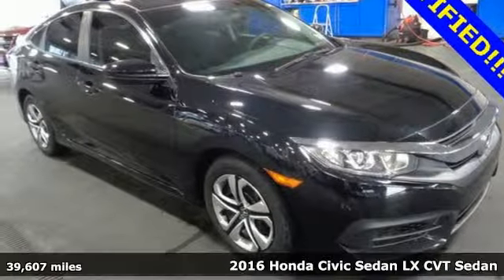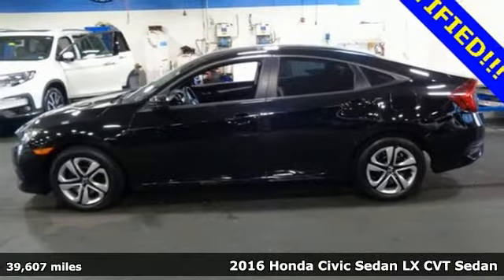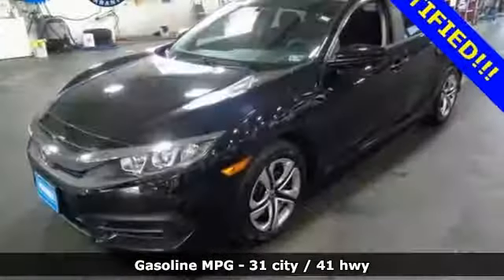It's a 2016 Honda Civic Sedan. Get more mileage out of every drive with this Civic and get ready for an impressive combination of features: streaming audio, wireless phone connectivity,